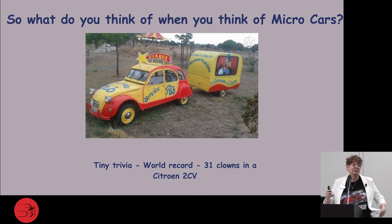A lot of people think the clown car thing — how many clowns can you fit in the car. As a fun little trivia, the world record for the most clowns in a car is 31 clowns, and they were in a Citroën 2CV, which is actually one of my most favorites. As I move through this presentation, there's no way I can talk about every single micro car because I found there are hundreds and hundreds of them.